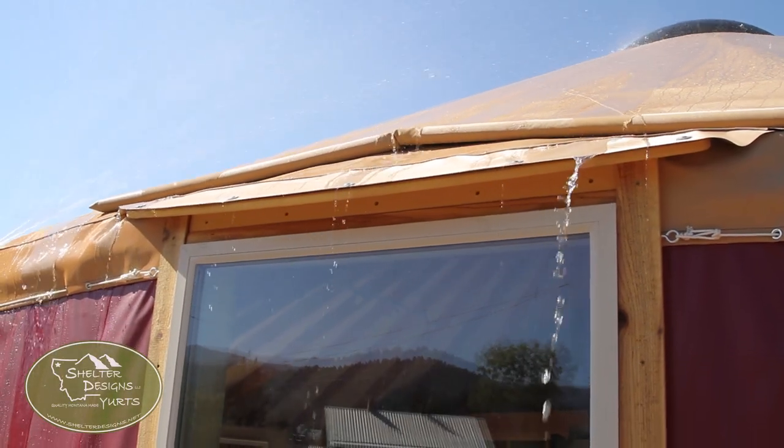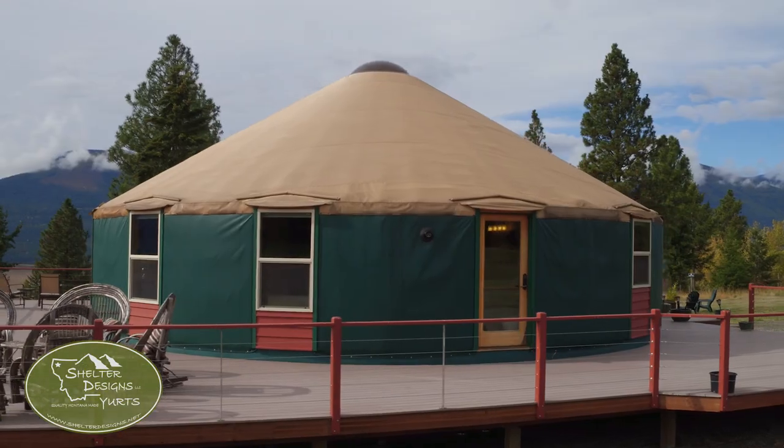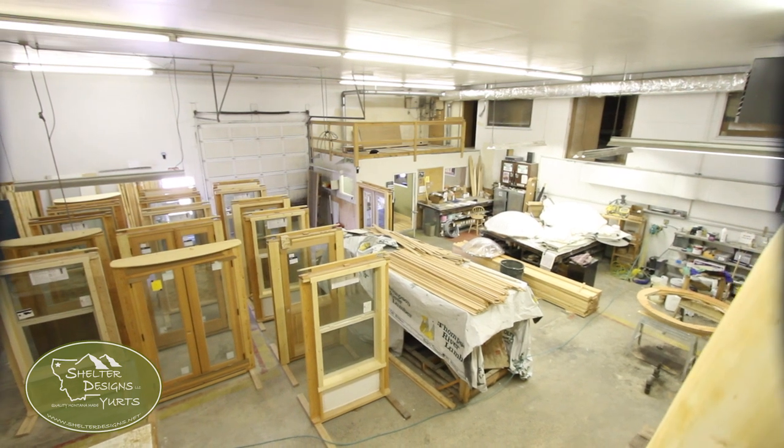Now, super important — every hard opening, being doorways and glass windows, comes standard with a built-in awning and rain diverter. That is not an add-on you have to ask for. It comes with every single hard opening you get at Shelter Designs.